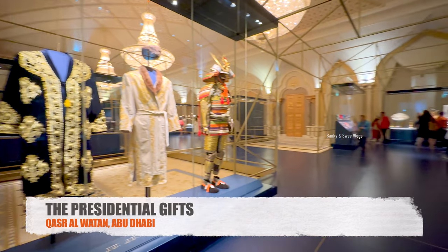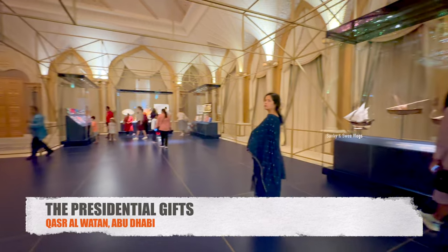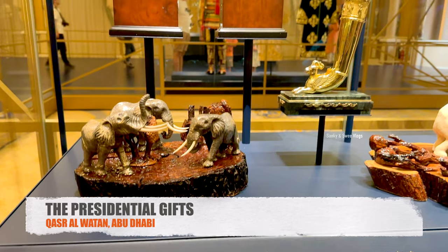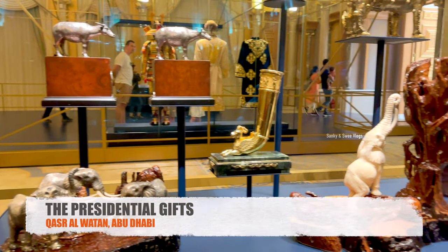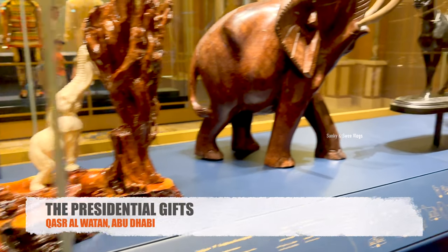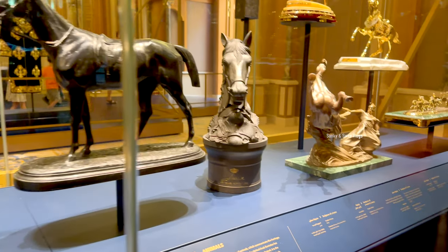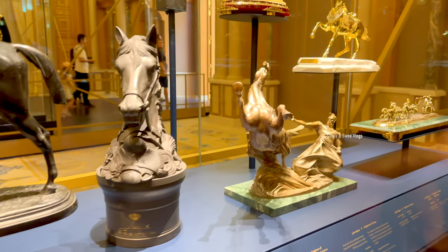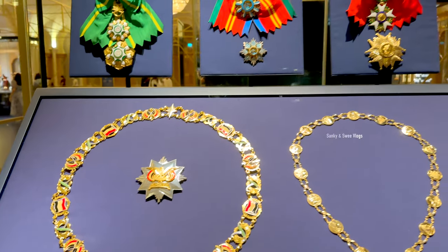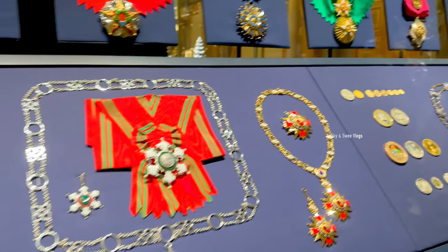You can get a chance to explore a collection of gifts which signifies the legacy of goodwill between the UAE and the world. Designed as a vibrant showcase of cultural exchange and international diplomacy, this exhibition offers visitors a chance to get up close and personal with some of the most cherished diplomatic gifts received by the UAE. Visitors can also learn about the cultural considerations and protocols involved in selecting diplomatic gifts.